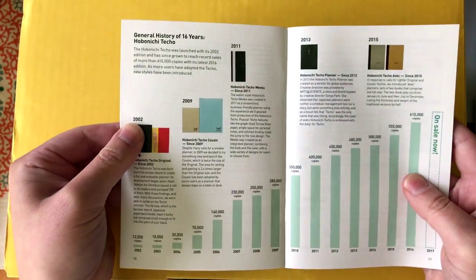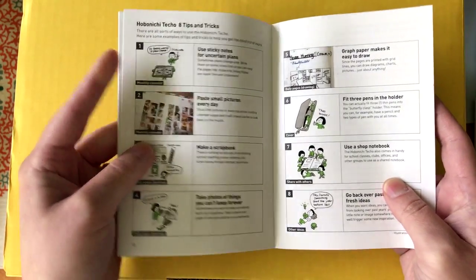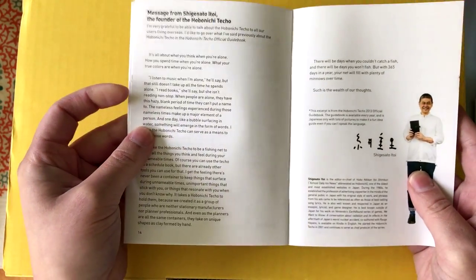It has some of the daily quotes, a little history, tips and tricks, and a little message from the founder.